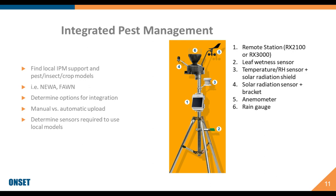A typical system for integrated pest management that would work for either FAWN in Florida or NEWA in the northern states would include six different sensor kits: a remote station enabling cellular connectivity, a leaf wetness sensor — very important for mildew-type diseases — a temperature and relative humidity sensor, a solar radiation sensor, an anemometer or wind speed and direction gauge, and a rain gauge. You can typically get into something like this for about $1,900.